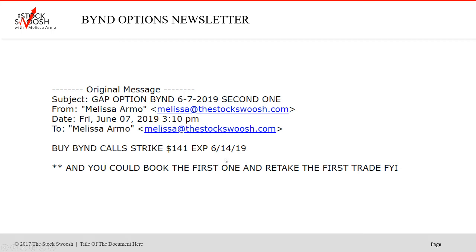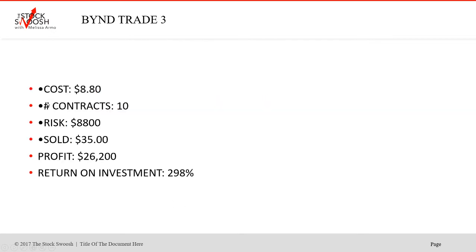Then again at 3:10 that same Friday, I called the 141s because it was moving. This is the third trade in BYND. Cost $880, ten contracts, risk $8,800. Sold at $35 on the Monday. Profit $26,200 — return on investment 298%. A really nice move.